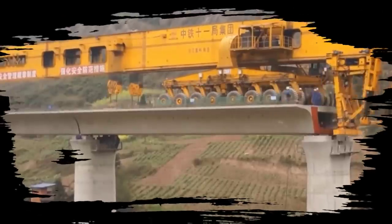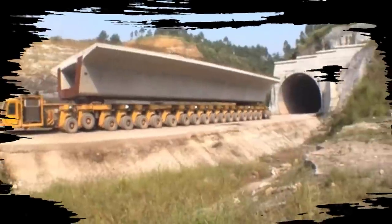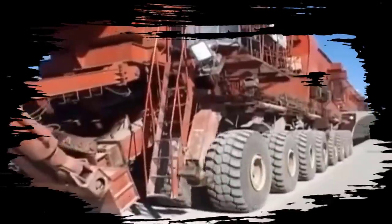Welcome to Secret Machinery Channel. Today we will explore the world's largest bridge girder erector machine and girder transporters. How does the giant multifunction off-road crane and transport system work? And how do people make the biggest bridges in the world?